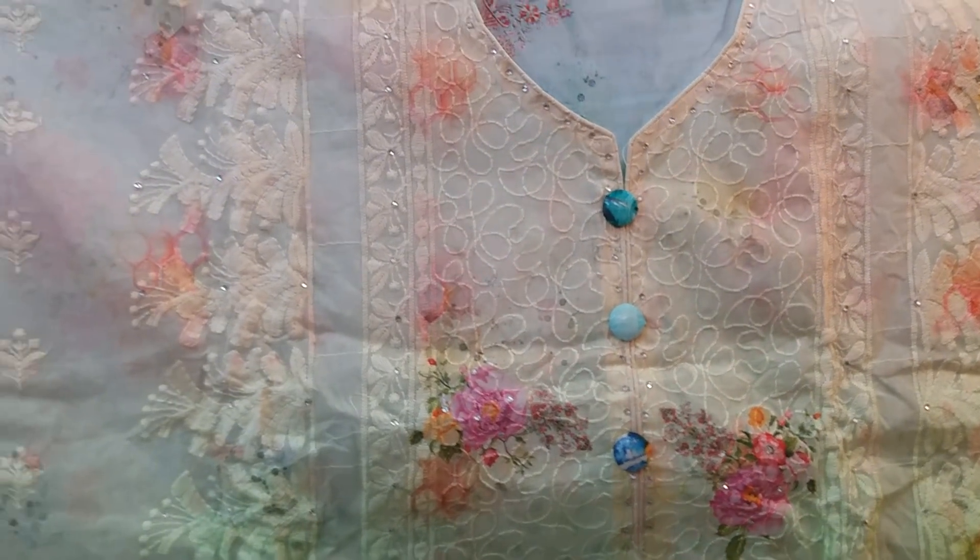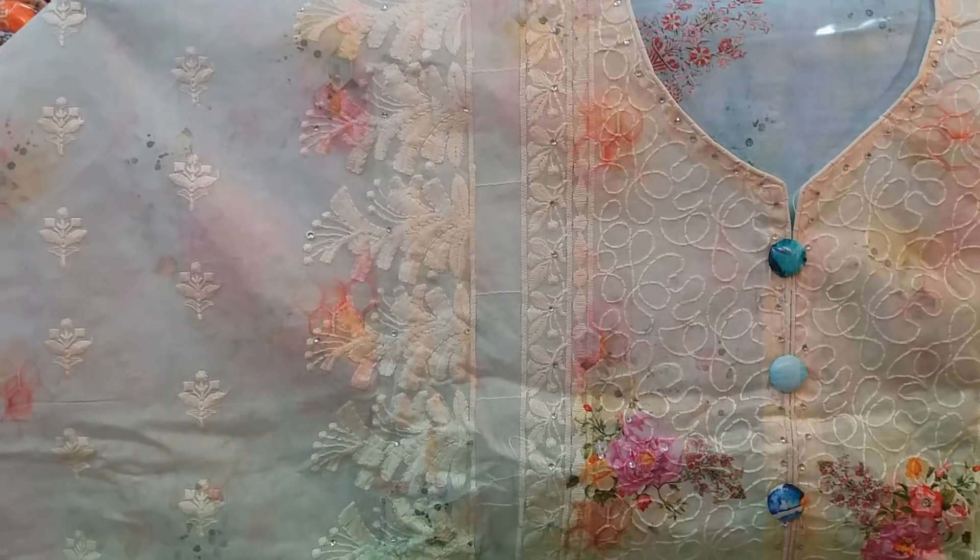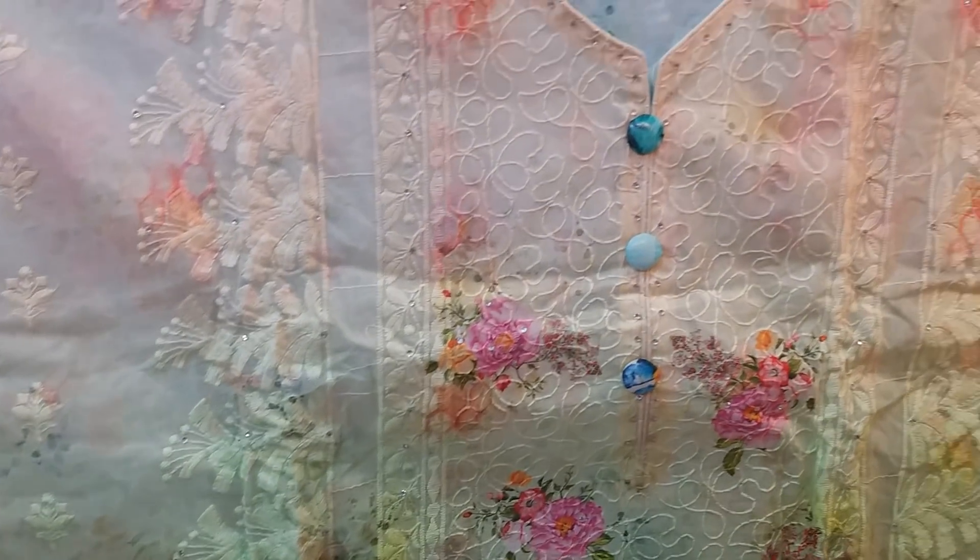This is a very beautiful collection. This is a very beautiful and very beautiful design. This is very beautiful.